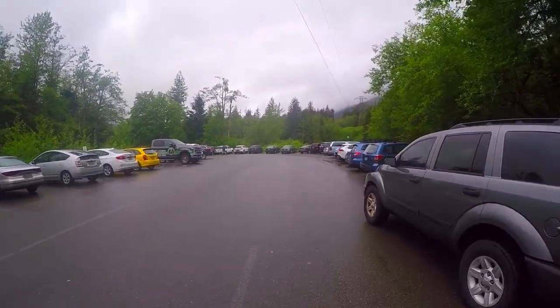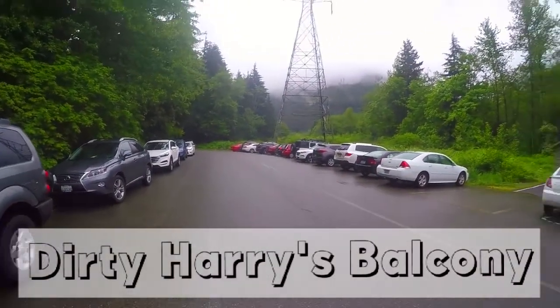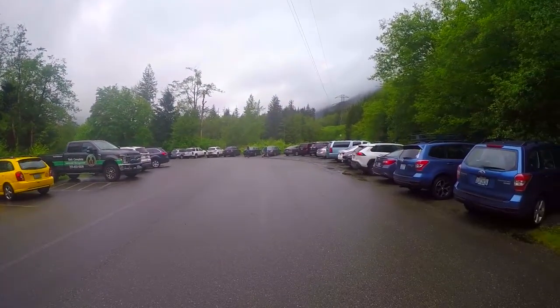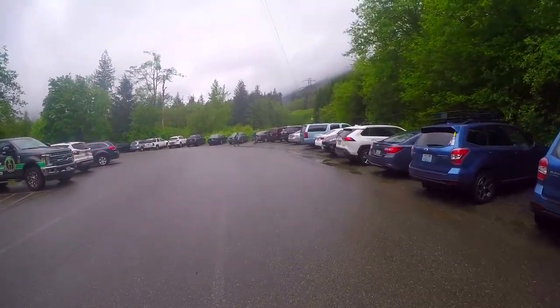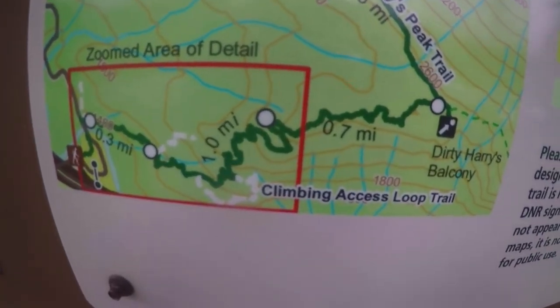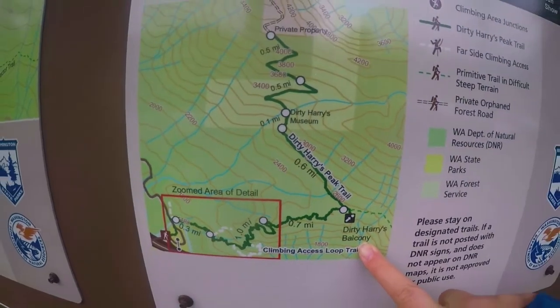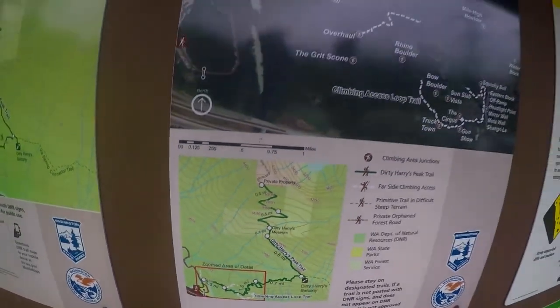It's about 8 a.m. This is the parking lot for the trailhead at Dirty Harry's and it's rainy and chilly. This is the hike we're doing — we're going all the way up to Dirty Harry's Balcony. You can continue afterward but we're not going to be doing that today.